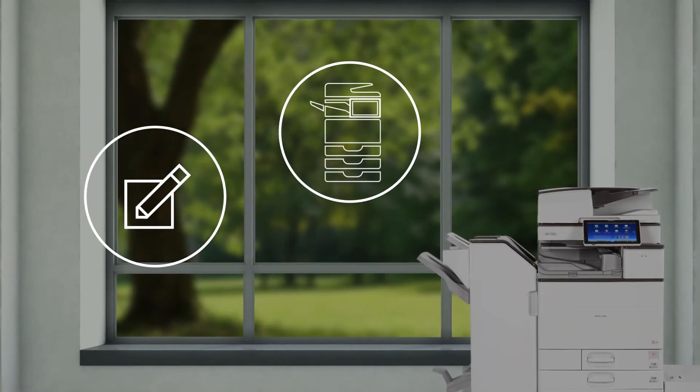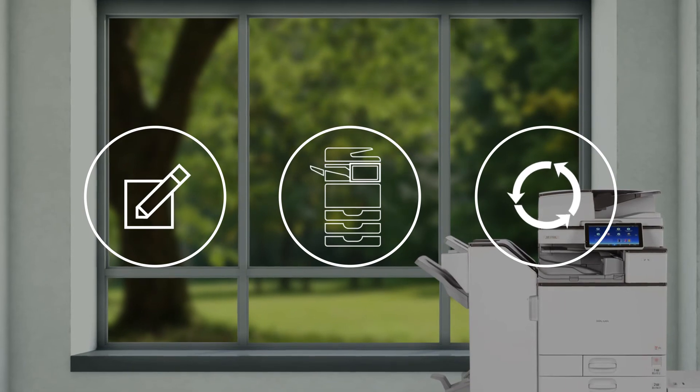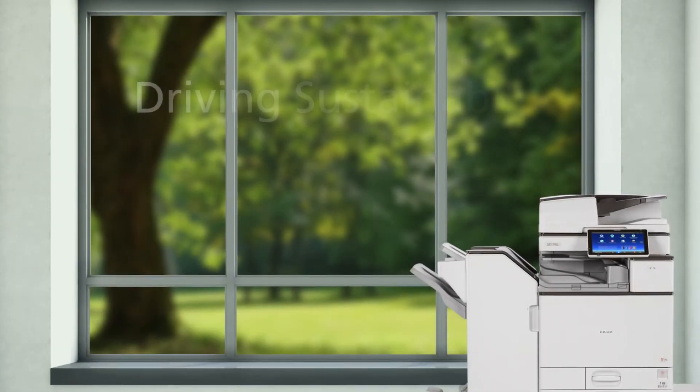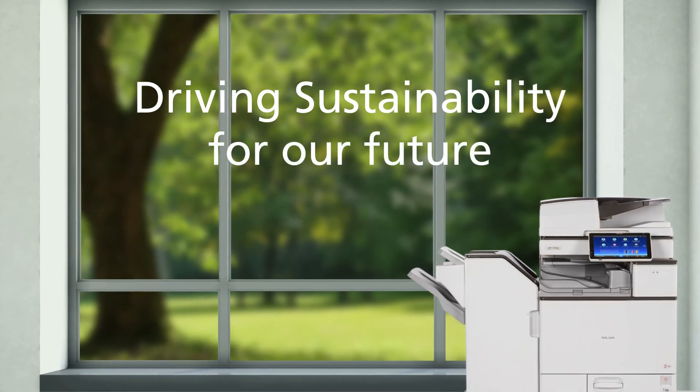Design, use, end-of-life — all part of a circular economy where Ricoh is focused on driving sustainability for our future.